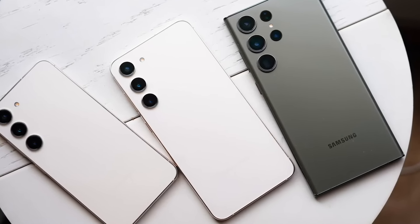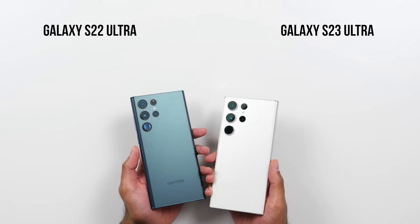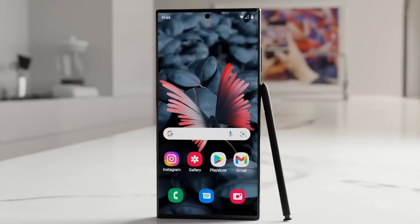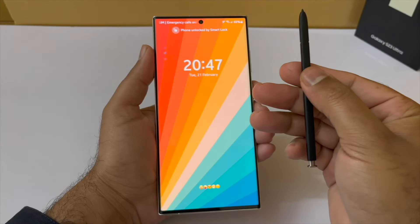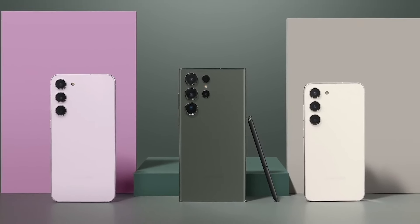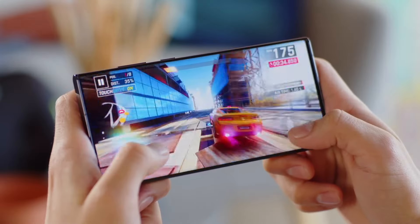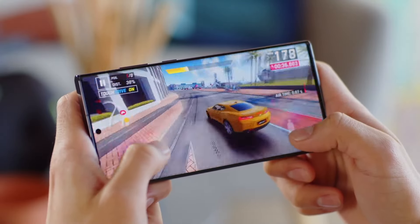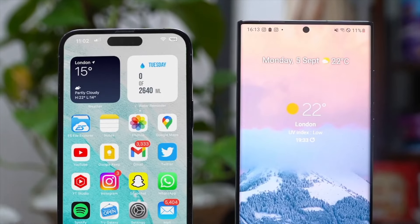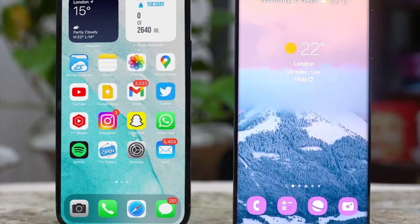There is speculation that the S24 Ultra might take inspiration from the iPhone 15 Pro model and introduce a new material for its construction. We are also anticipating a display with a faster refresh rate compared to previous variants. To outshine its predecessor, the S23 Ultra, which has been regarded as one of the phones of the year, Samsung will need to implement some changes. However, with the release of the iPhone 15 Pro Max surpassing it, Samsung now has more motivation to make significant improvements to their Ultra phone.